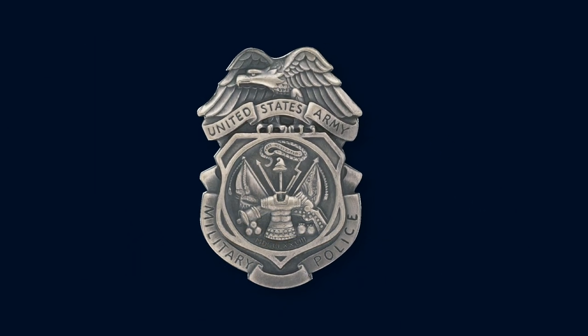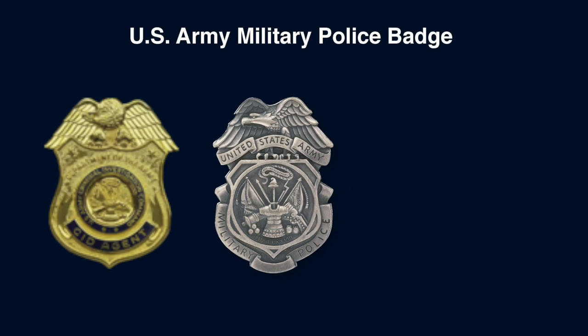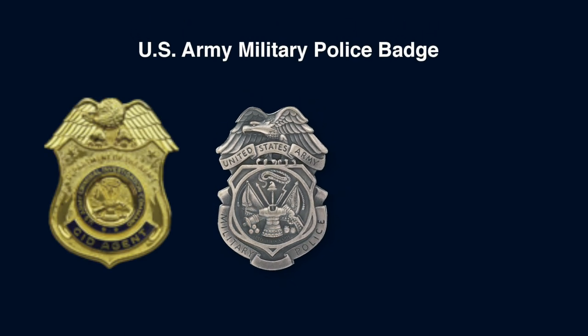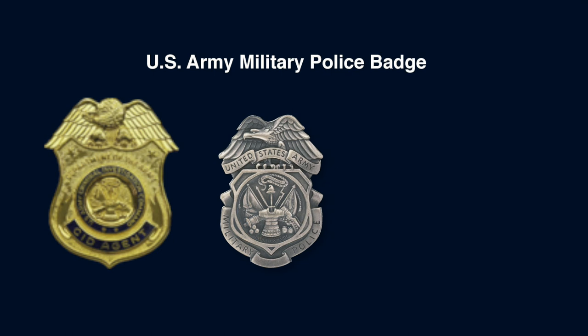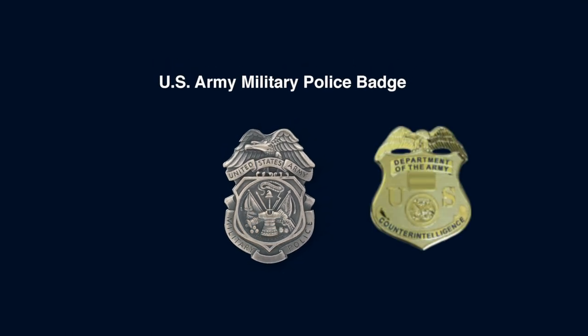The Army Military Police Badge is only authorized for wear by military policemen and only when on duty as a military policeman. Additionally, CID agents have a badge, and there is a Special Identification Badge for members of Army Counterintelligence.